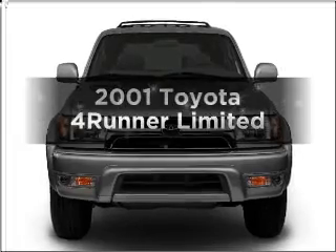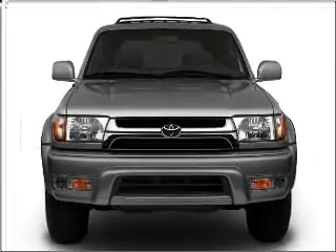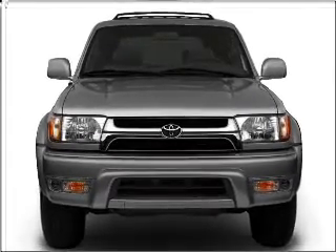Check out this 2001 Toyota 4Runner. Travel the roads in style and comfort in this great vehicle.